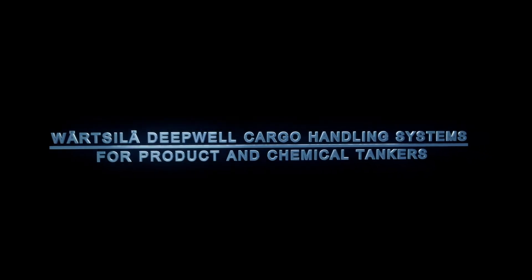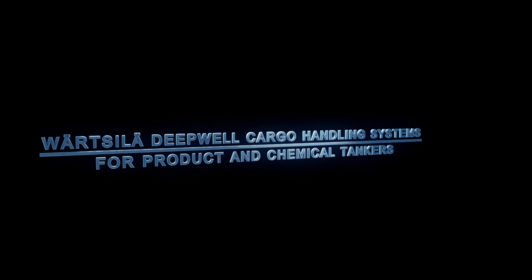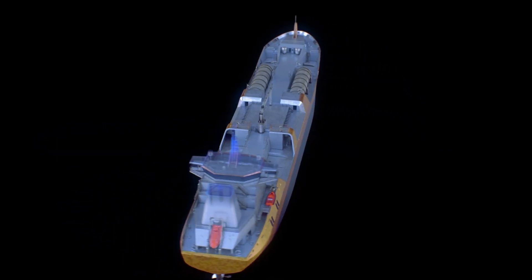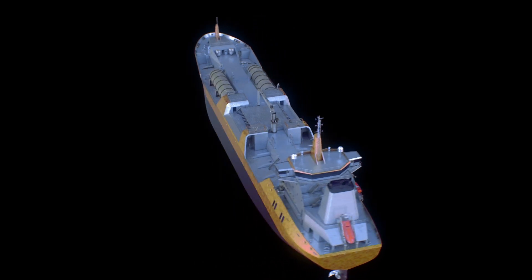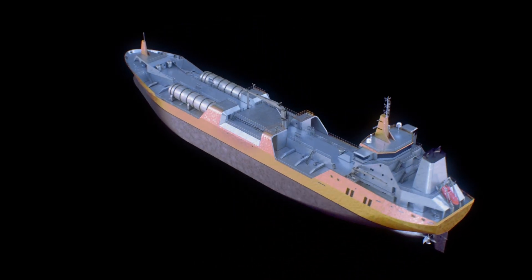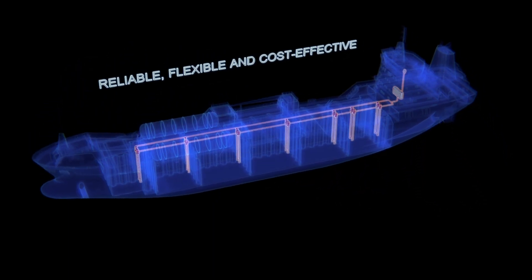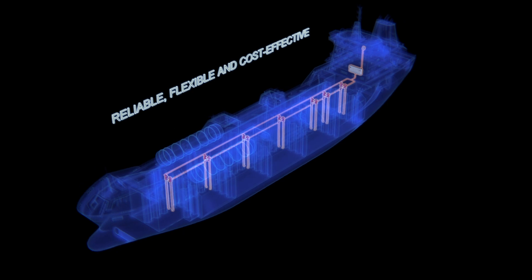Varzala presents the cargo pump system of the future — a fully integrated pump system prepared for the digitalization of shipping.